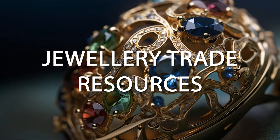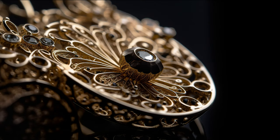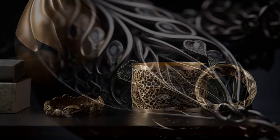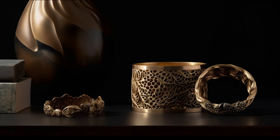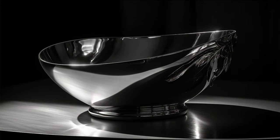Hello and welcome to the Jewellery Trade Resources podcast, where we dive into the fascinating world of jewellery design, craftsmanship and industry trends. Whether you're a seasoned professional, an aspiring designer, or simply a lover of all things sparkly, there's something for everyone. Today we're going to be discussing the influence of fine art on modern jewellery design.